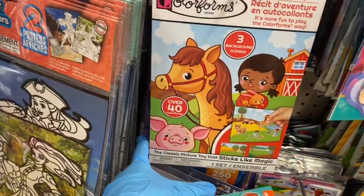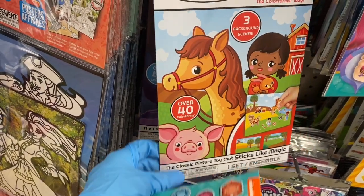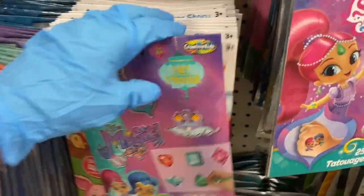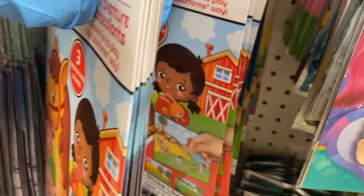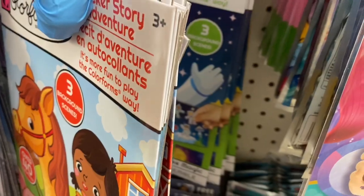They have these color forms — the classic picture toy that sticks like magic. Those are really neat. I didn't see this at the other Dollar Tree. You have that kind, the farm kind, and the space one.